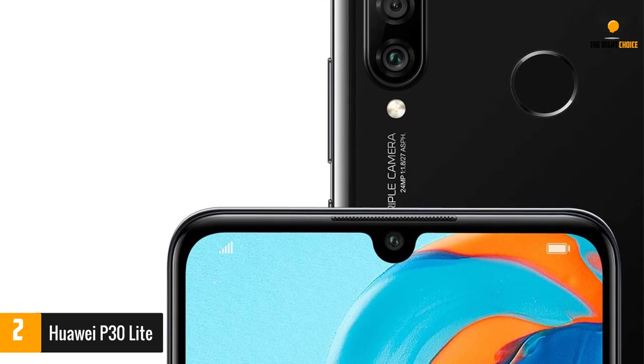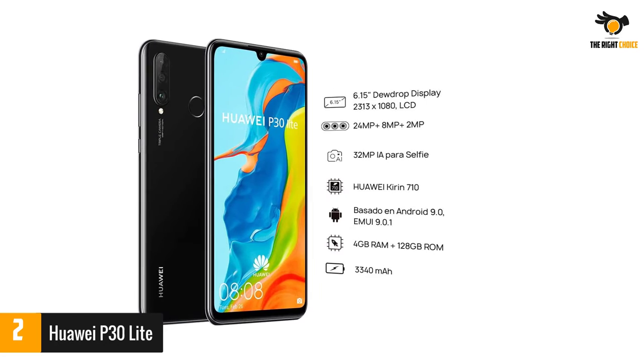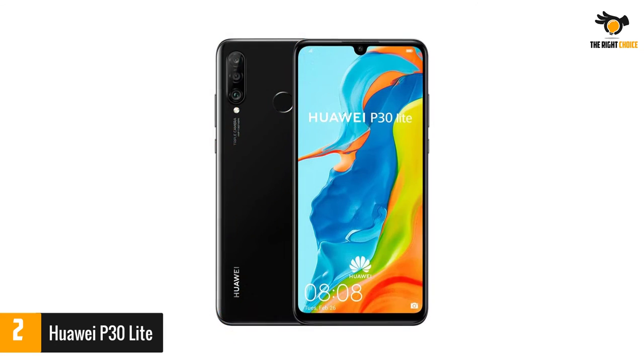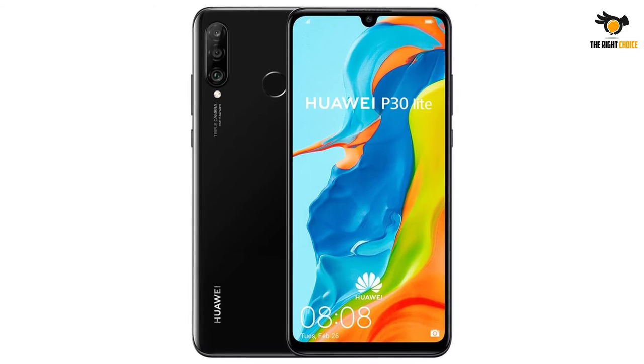A robust UI and fast charging capabilities also make the P30 Lite a breeze to use. As for gaming, the P30 Lite is arguably on the low end compared to the other smartphones on our list, especially given the price. But if you're looking for an excellent all-around phone with solid gaming performance, it's hard to pass up on what the P30 Lite has to offer.